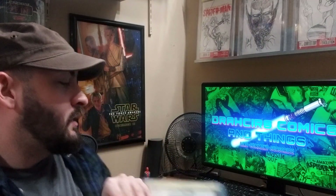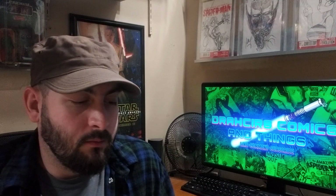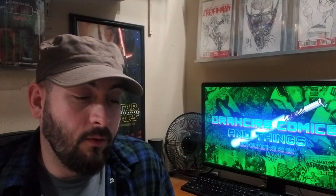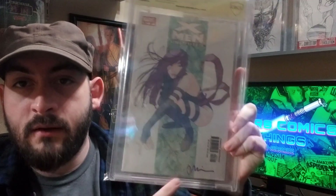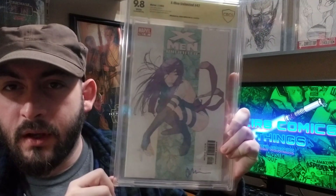And the last book has to be from my favorite all-time artist. Definitely one of his more underrated covers — it used to be a dollar book, but it's gone up a little bit since then. I think it characterizes his style really well, or at least his older style. X-Men Unlimited number 47, CBCS 9.8 signed by Joshua Middleton. Shout out to Spideyfan for getting this signed for me. Definitely a prized book of mine.